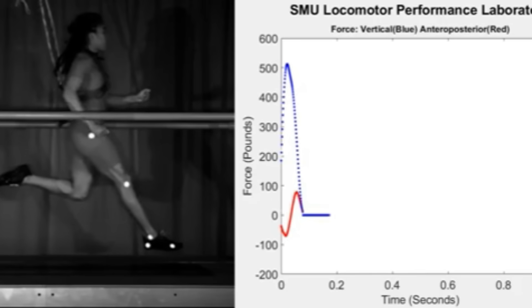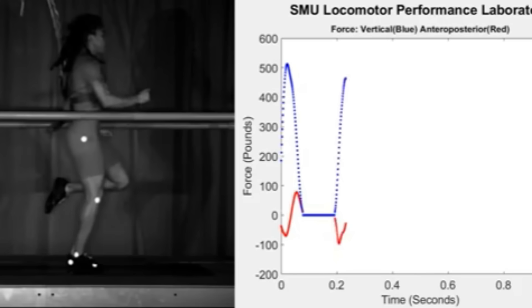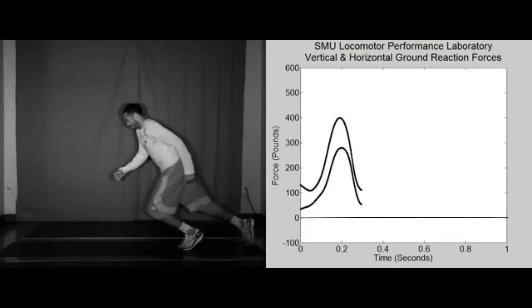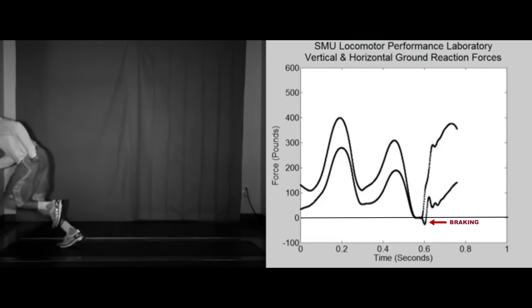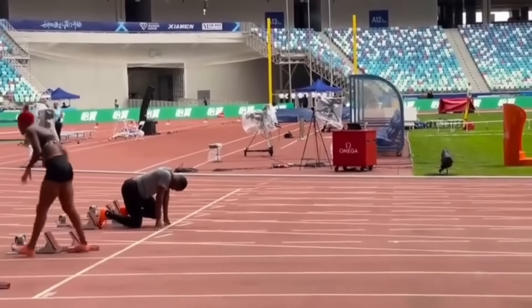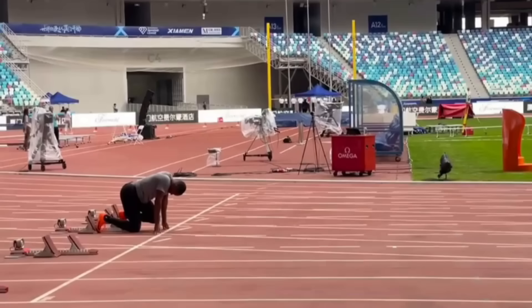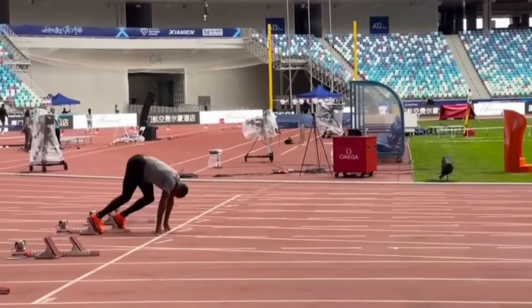The graph's downward red line shows this braking force, while the upward trend reflects the propulsive phase. Interestingly, a slight braking effect occurs even during the first foot strike, particularly among runners who tend to over-stride. For elite sprinters, noticeable braking typically begins around the fifth to seventh stride — a phenomenon often accompanied by the distinct clicking sound of their spikes.